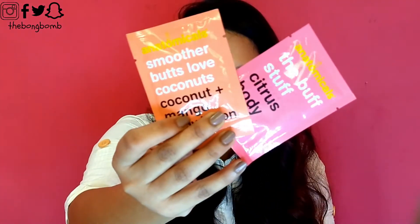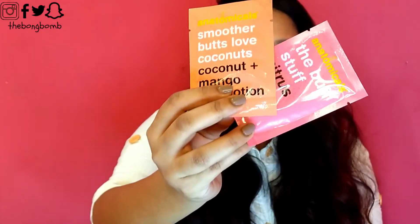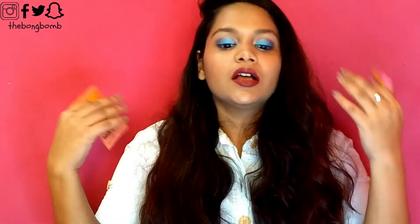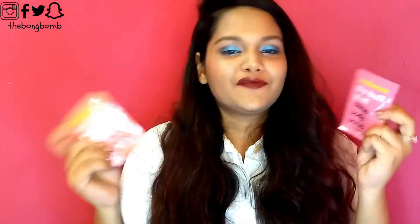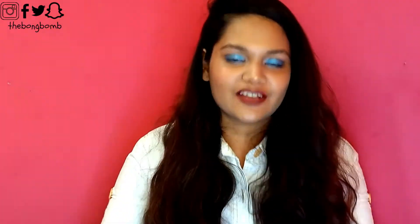First, let's get done with the samples. We have two samples from Anatomicals — one is a coconut mango body lotion and another is a scrub. These are decent-sized samples, but I personally don't like samples that come in plastic sachets because once you open them you have to use them in one go, or else you can't store them — it's very unhygienic. But these are decently sized so they'll be for one use, and if you fall in love with the product in the first use you can go and buy it.